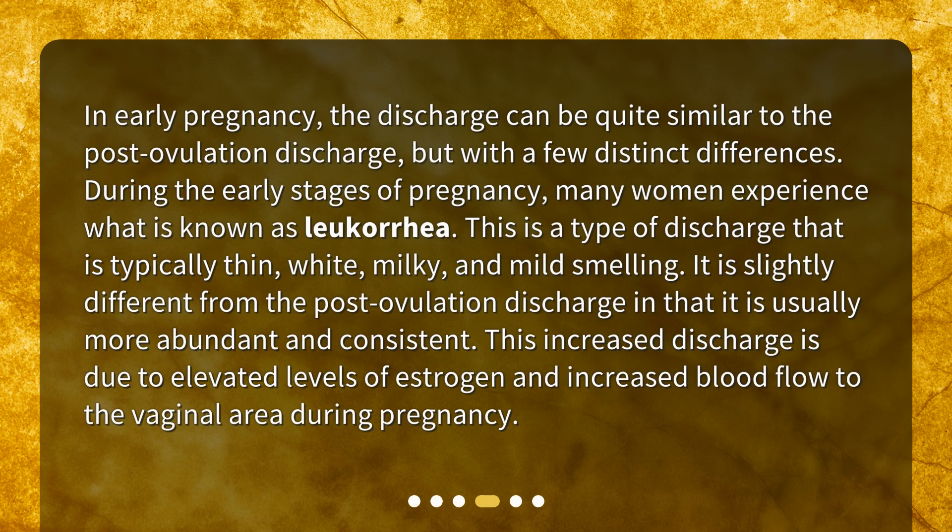In early pregnancy, the discharge can be quite similar to the post-ovulation discharge, but with a few distinct differences. During the early stages of pregnancy, many women experience what is known as leucorrhea. This is a type of discharge that is typically thin, white, milky, and mild-smelling.